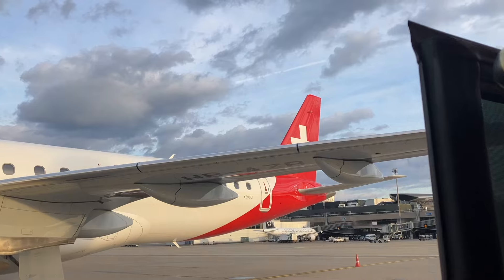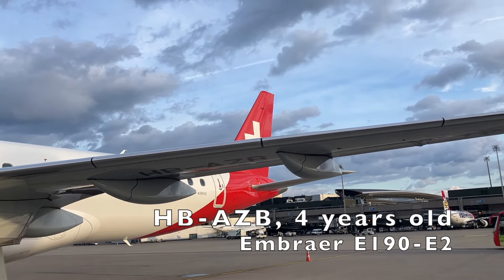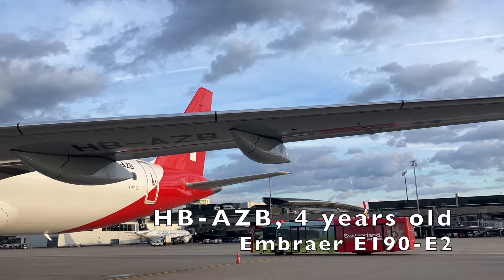And here we are. Looks like our ride to Stuttgart was changed to Hotel Bravo Alpha Zulu Bravo, a four-year-old Embraer 190 E2.